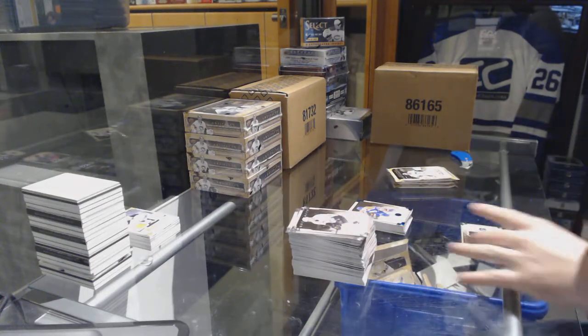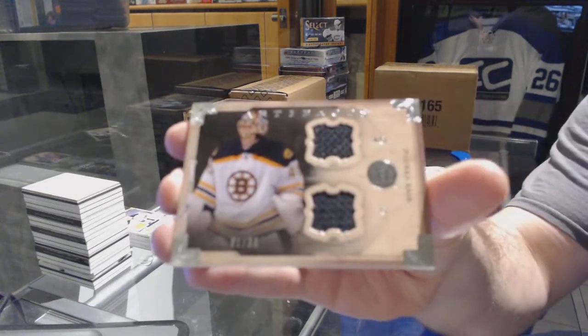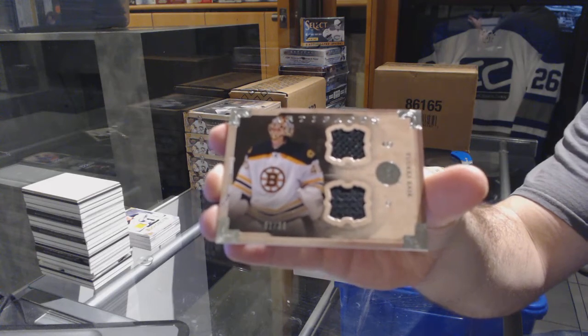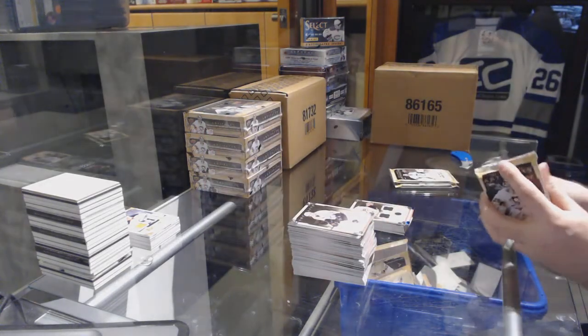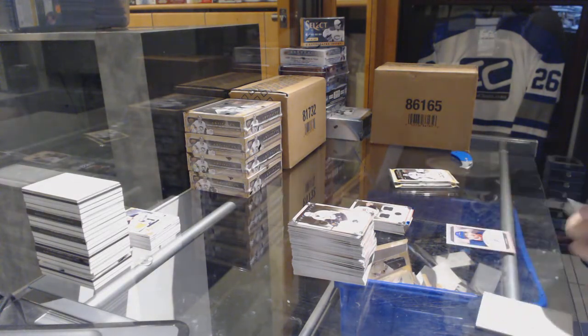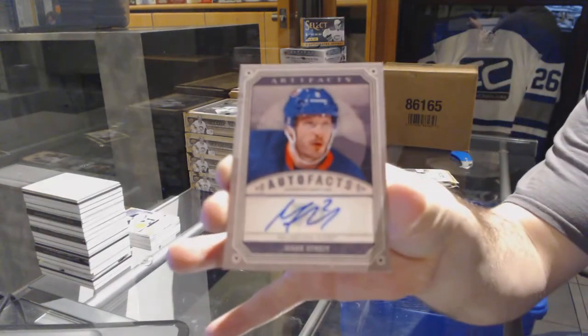For the Boston Bruins, number 36, dual horizontal jersey for Tuukka Rask. For the Flyers, we've got an autofax of Mark Streit.